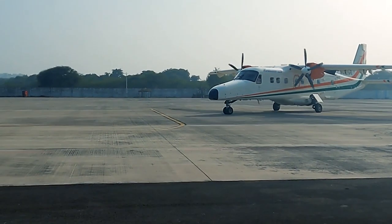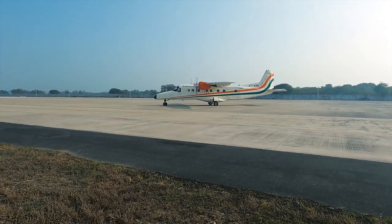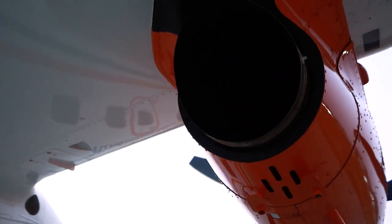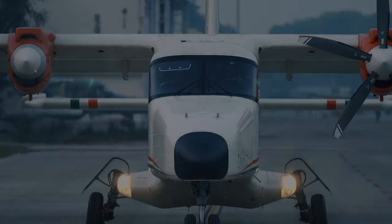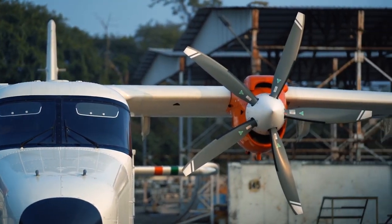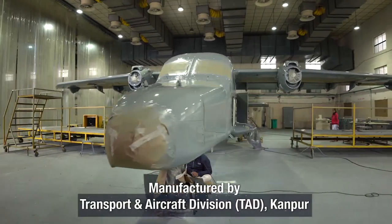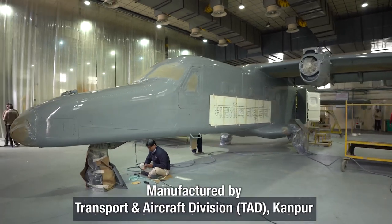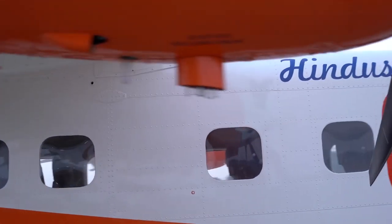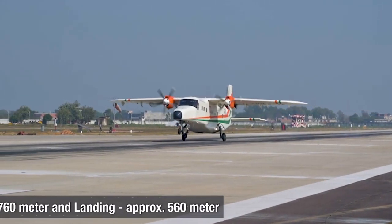Hindustan 228, a 19-seater aircraft, is created to address the diverse needs of utility and commuter transportation. It is the first indigenously built transport aircraft type certified by the DGCA India. This aircraft is being manufactured by Transport Aircraft Division, TAD of HAL at Kanpur, supporting Aatmanirbhar Bharat and Make in India initiatives.